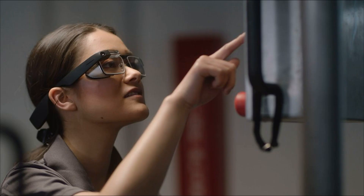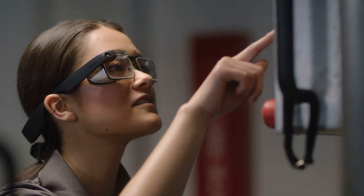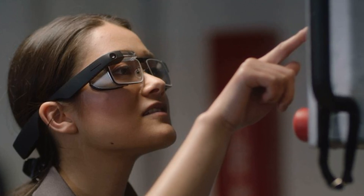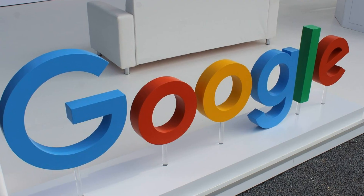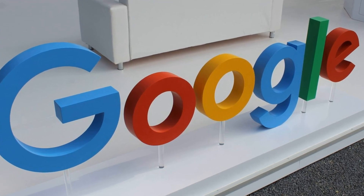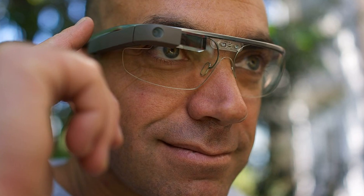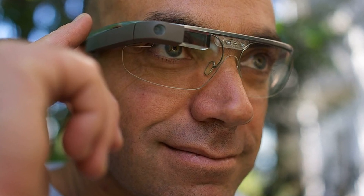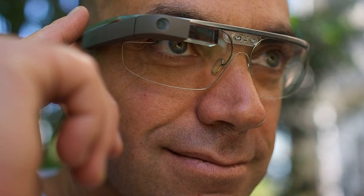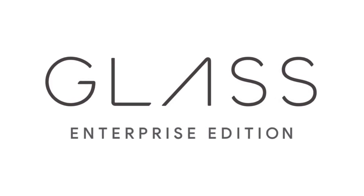The design of the new glasses Google Glass in general has not changed compared with the model of the first generation. The glasses received a new rim, which was created by Google in conjunction with Smith Optics. The frame has an increased thickness. The performance of the glasses is the responsibility of the Qualcomm Snapdragon XR1 processor, which was designed specifically for wearable devices with support for augmented reality. The chip displays the image with a resolution of 4K at 60 frames per second.